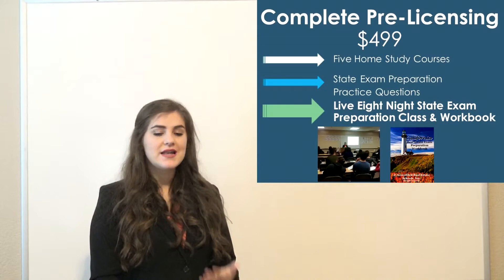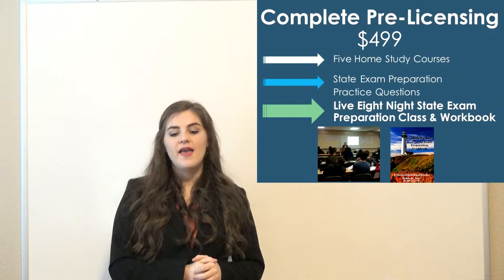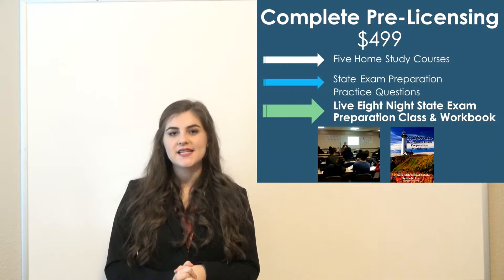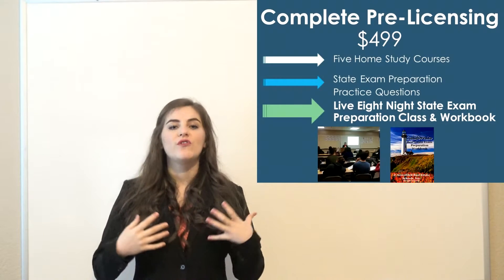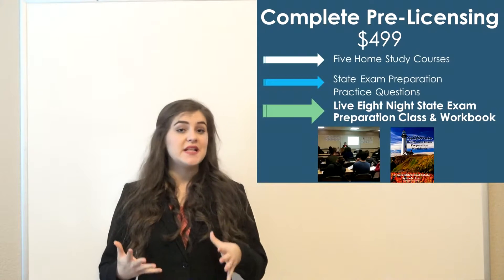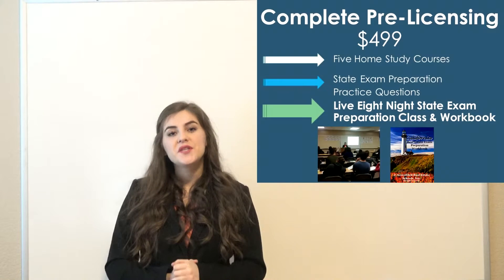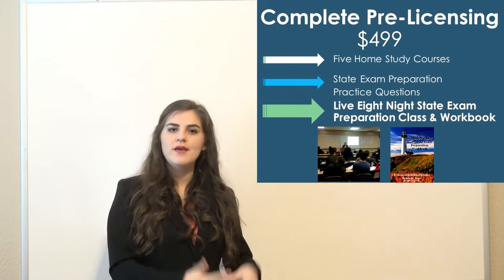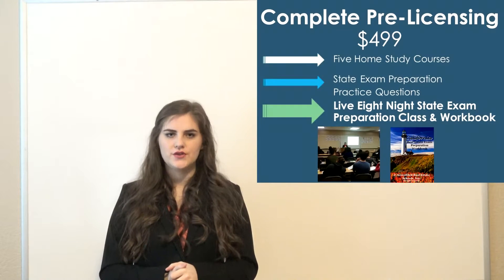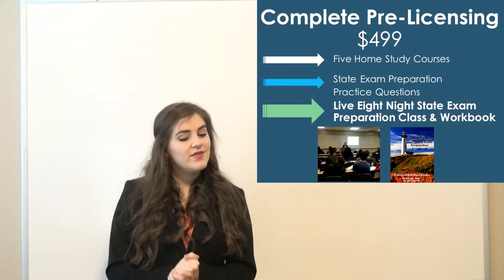For $499, we have an option for those who can come into the classroom. This gives you your five home study courses and practice questions, but instead of an online video, you get actual classroom instruction. It's eight nights — usually Monday, Tuesday, and Wednesday for three consecutive weeks, with the first Monday off — from 6 to 9 p.m. each night. You have a live instructor going over the information, you fill out the workbook together, and you can ask questions right then and there. Instructors also share their contact info for off-hours questions.